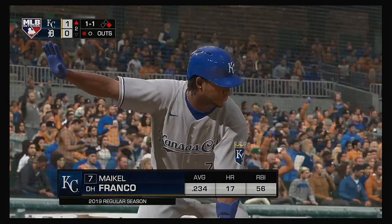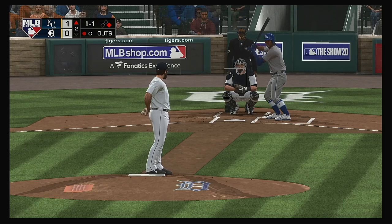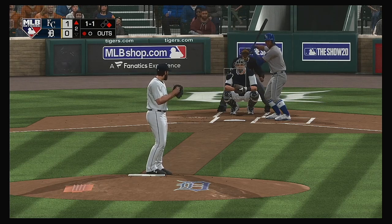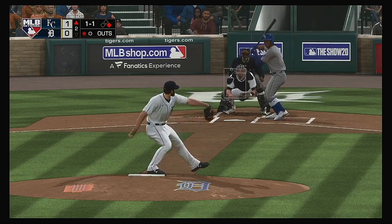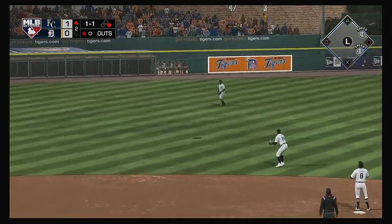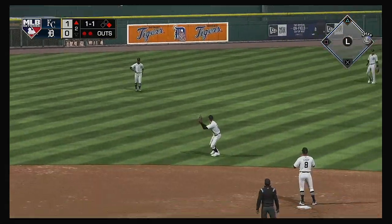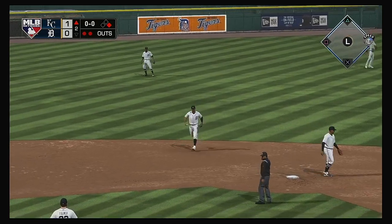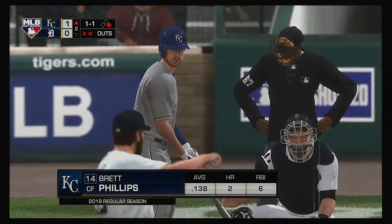Next will be the designated hitter, Mike Franco — Perez as base runner at first with one out. Lifted in the air out towards left center. Stewart is there to put it away, and the runner will be forced to retreat back to first. So a runner at first with two away.